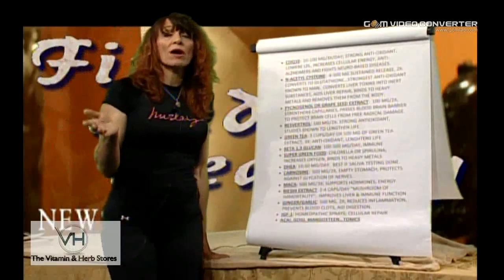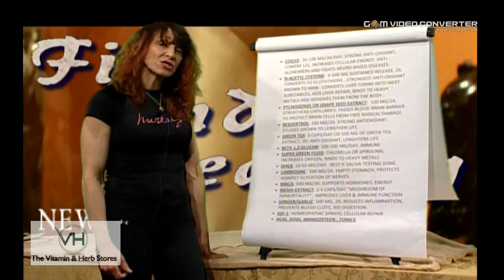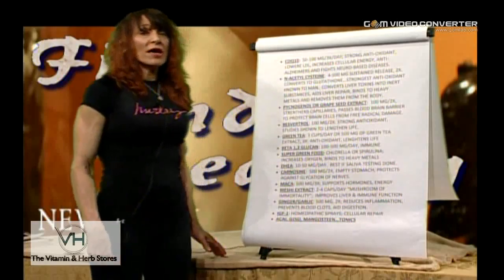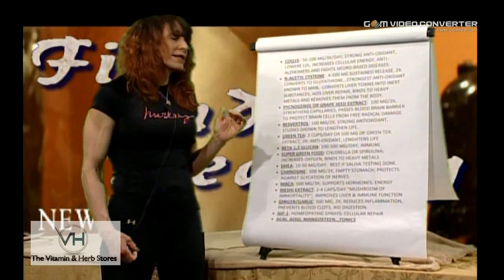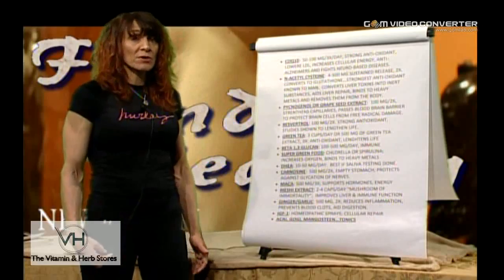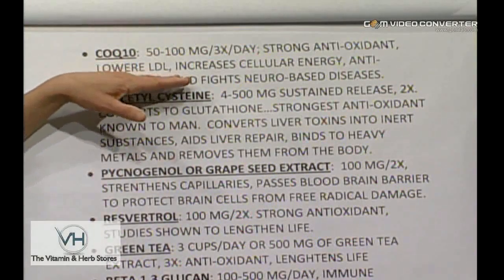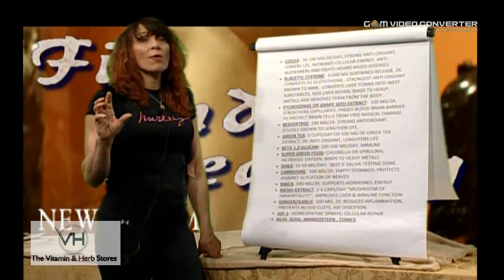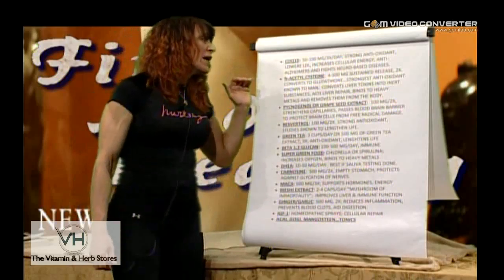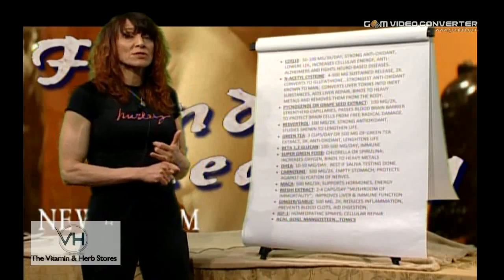I could have been much more comprehensive on these pages, but I wanted to give you a good basic foundation. If you know you have Alzheimer's in your family, a weak liver, or drank heavily in your younger years, you'll want to add additional supplements that can hopefully make up for some of the sins of your youth. CoQ10 — 50 to 100 milligrams three times a day — is a very strong antioxidant. It can lower LDL, increases cellular energy, speeds up the mitochondria so cells can uptake nutrients and produce the energy they need. It's extremely anti-Alzheimer's and fights neurological disorders, well-researched for Parkinson's.